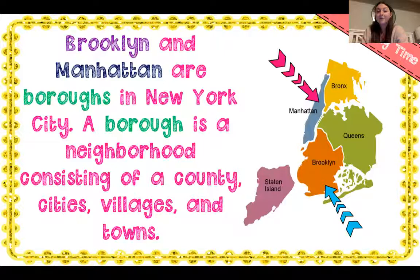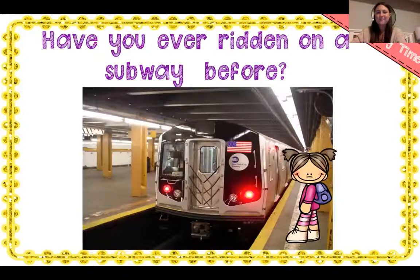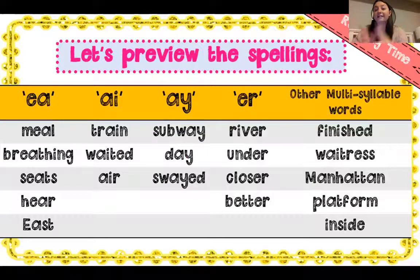Brooklyn and Manhattan are boroughs in New York City. A borough is a neighborhood consisting of a county, cities, villages, and towns. Here I have a map of New York City and the five boroughs: Manhattan, Bronx, Queens, Brooklyn, and Staten Island. The two arrows are pointing to where they're going to travel today — Manhattan and Brooklyn. To get to Manhattan from Brooklyn, Kim and Kurt will take a subway to go under a river. The subway actually goes underground — that's the cool thing about a subway. Have you guys ever ridden on a subway before? You have seats, or some people stand and hold on to the pole so they don't fall down.